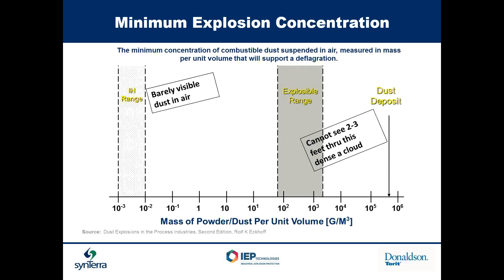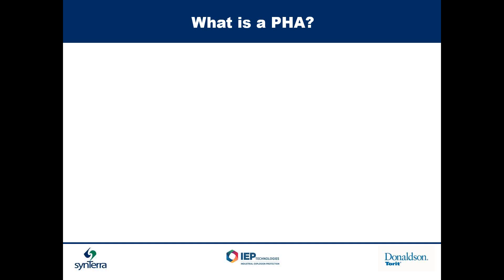To give you an idea of concentration ranges: the industrial hygiene standard is around 500 micrograms per cubic meter for most dusts — a nuisance dust you don't want to breathe. The explodable range is 100,000 times that density. You cannot see through two to three feet through a dense cloud. So just a little puff of dust isn't going to cause an explosion — you need quite a bit of dust to actually cause it.